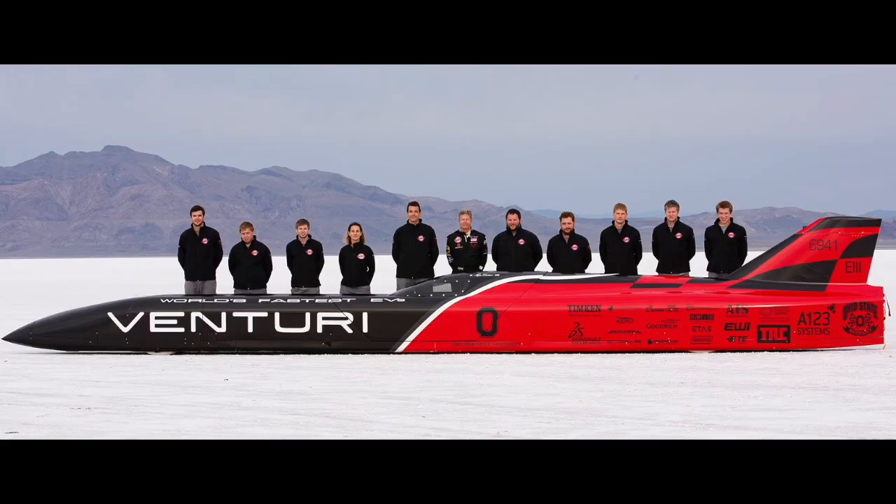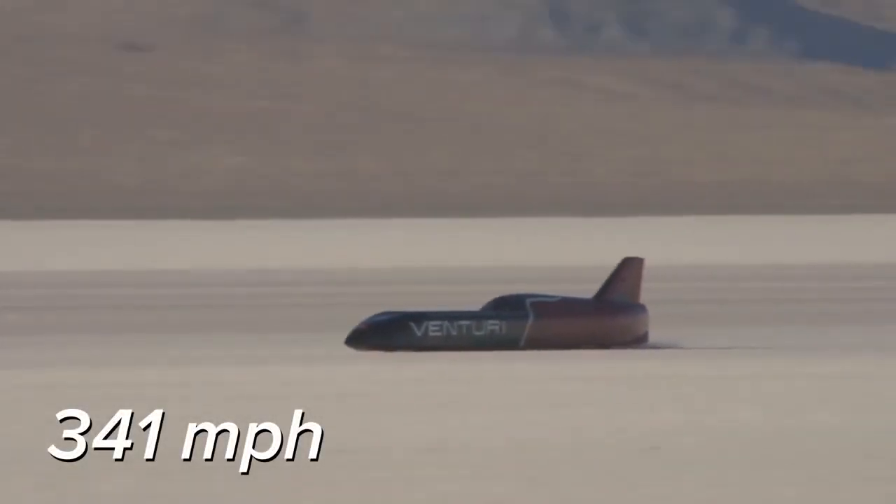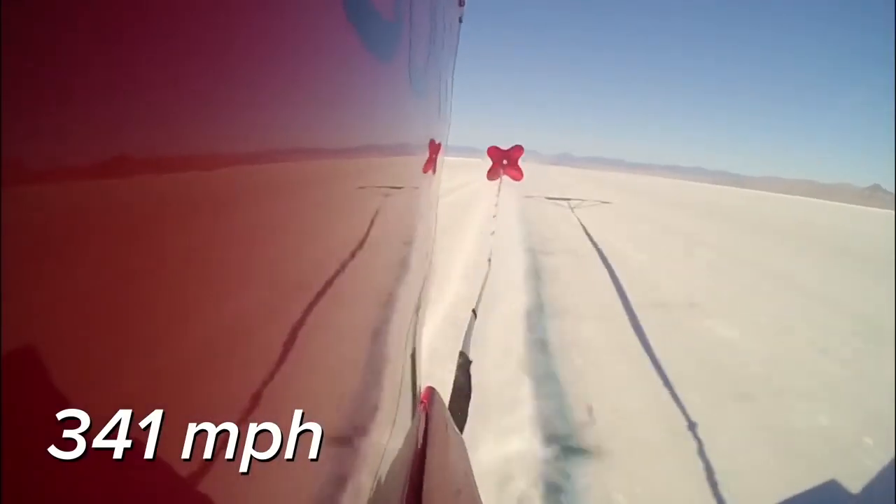The Venturi Buckeye Bullet is an all-electric car built by Ohio State students that has done 550 km/h. How fast would this go if it were running on a hard surface instead of loose salt, and in a vacuum tube with no air resistance? 1,000 km/h? Maybe a lot faster. Surely the sensible plan for Hyperloop would be to start with technology that works and then develop it for transportation.